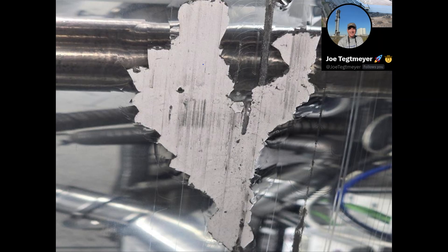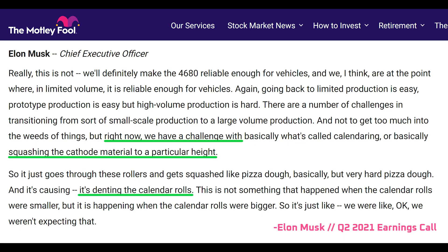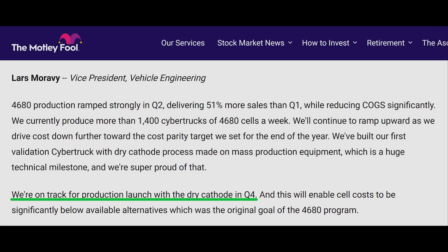Moving along, before we do analysis of the damaged cathode roller, let's do a quick refresher on what we've heard from Tesla and other sources about the challenges of dry coating the cathode. The first time we heard about cathode coating issues was from Tesla in 2021, where Elon said that the cathode rollers were denting. The second time was of course in this earnings call, where they indicated that the cathode coating now appears to be solved and they're preparing to scale it. Tesla's been tight-lipped on the topic.